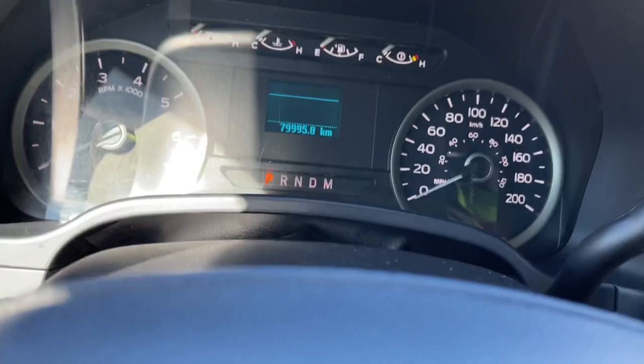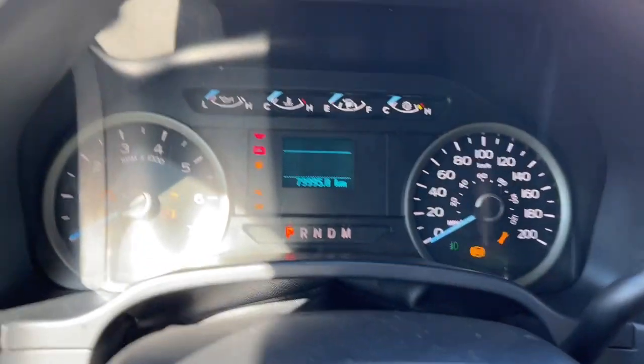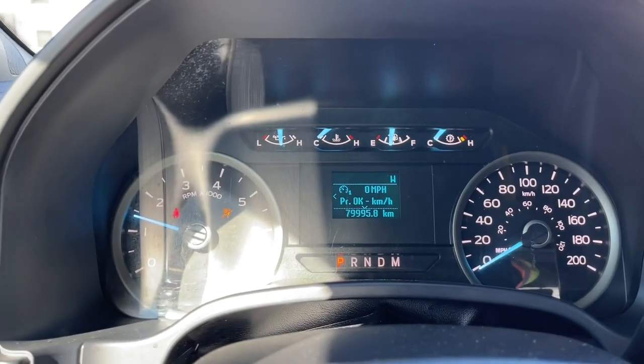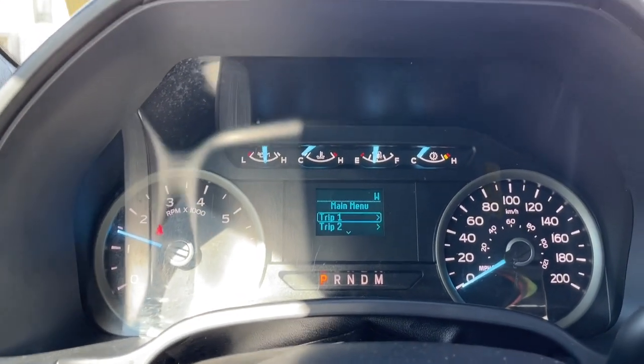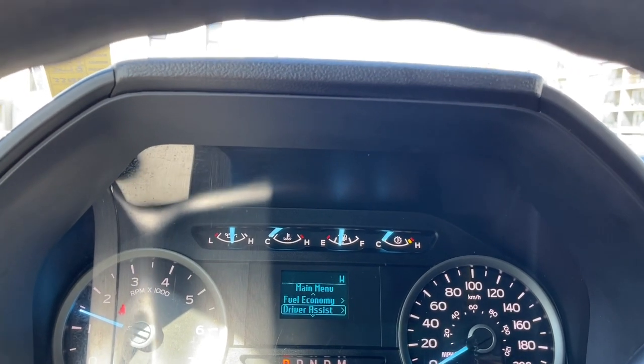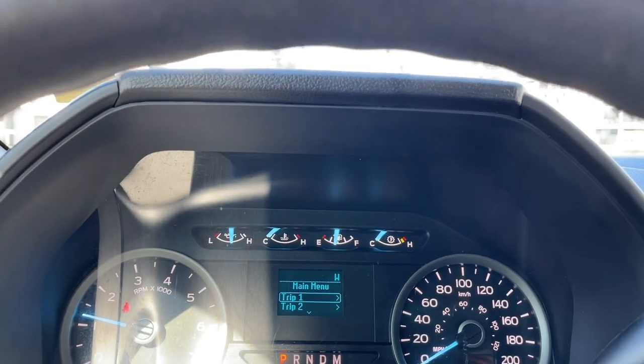We're going to start up the vehicle — you're going to see any important messages, your odometer reading, and the menu will come up momentarily. The menu includes trip one, trip two, fuel economy, driver assist, and settings — all with sub-menus.